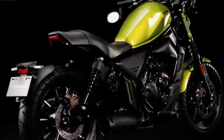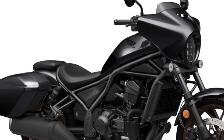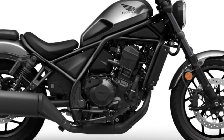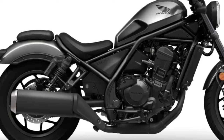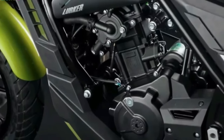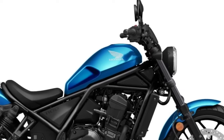The Rebel 1100 is a cruiser motorbike that blends cutting-edge style with a strong engine, cutting-edge technology, and comfortable ergonomics. The Honda Rebel 1100's standout feature is its potent engine: a 1,084cc parallel-twin engine with enough power and torque for both city commuting and long-distance touring. The Honda Africa Twin engine, renowned for its dependable performance, is most likely the source of the engine's inspiration.